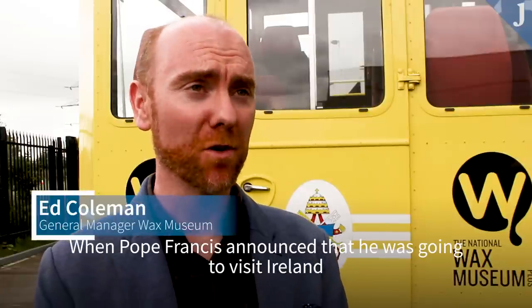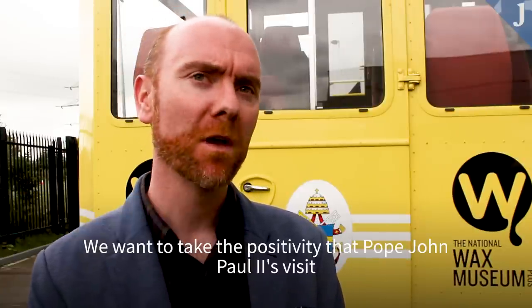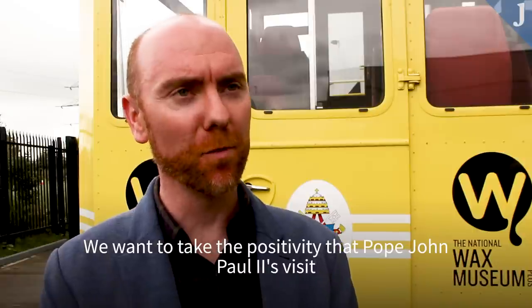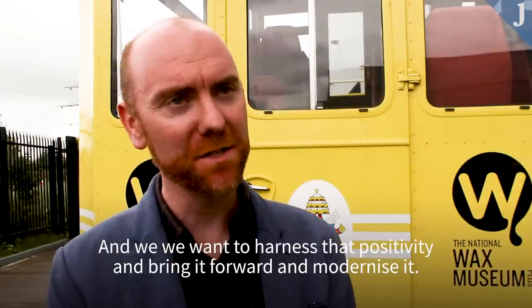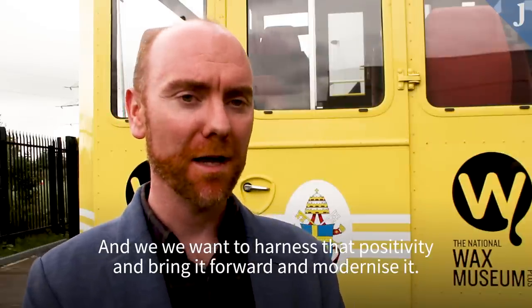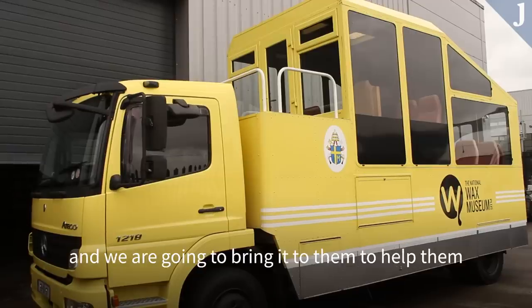When Pope Francis announced that he was going to visit Ireland, we thought, well, now's our chance to do something. We want to do something good — we want to take the positivity that Pope John Paul II's visit in 1979 did for the country, harness that positivity, bring it forward and modernise it. We are going to bring it around the country, to the towns and villages around Ireland.